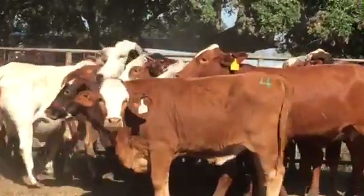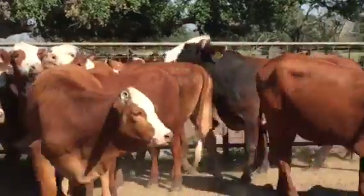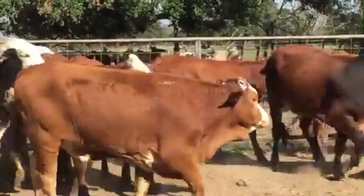We did dehorn some of them. We had really, obviously, no bleed. They didn't bleed at all, so thank the Lord. Five of them have been dehorned.